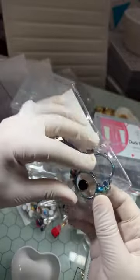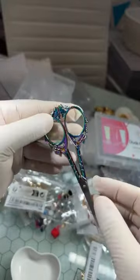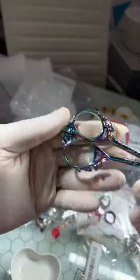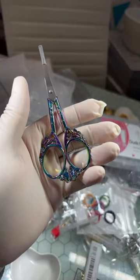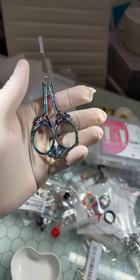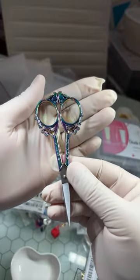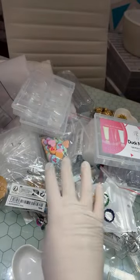I grabbed me a pack of scissors — I thought these were really cute and they have the butterfly design on them. I'll go ahead and just put those in my little container since it's already open.